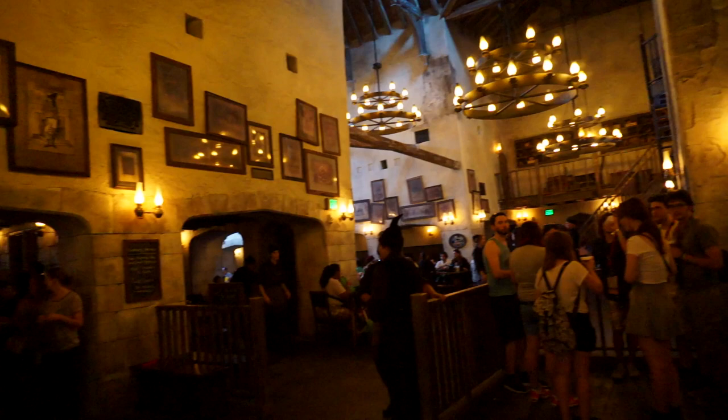I thought the Diagon Alley side really fixed a lot of issues with the Hogsmeade side. There's one whole section with a big ceiling for shade, whereas on the Hogsmeade side you have the Florida sun beating down on you. And since these aren't their own theme parks, you get to enjoy the rest of Universal Studios and Islands of Adventure while you're there. I highly recommend checking out both if you're ever able to visit Orlando. I haven't been to the Wizarding World parks in Japan and Hollywood yet, but I believe Orlando is the biggest since it takes up two sections across both parks.